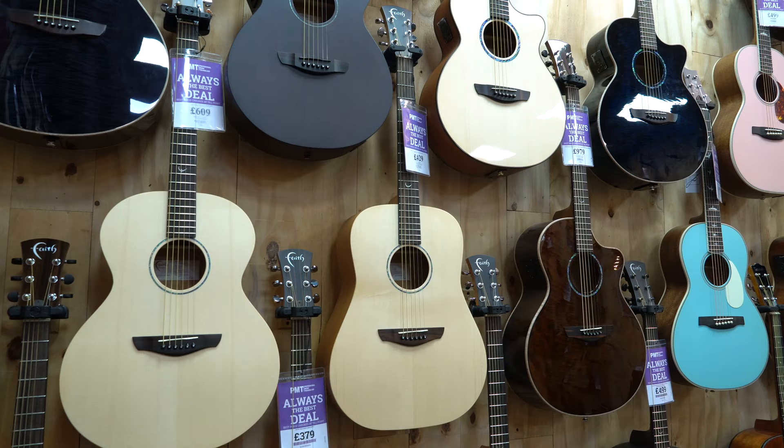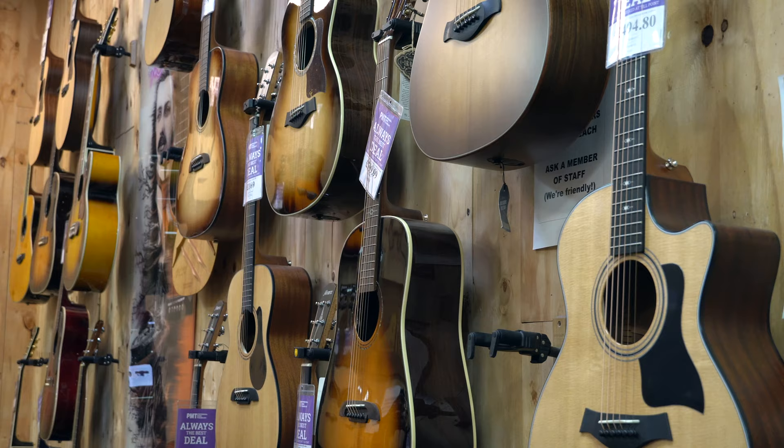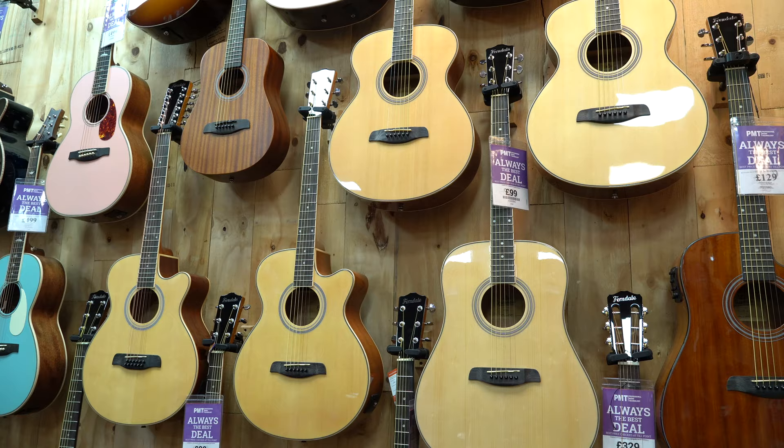Before the days of Marshall stacks, Stratocasters and distortion pedals, musicians didn't have too much choice over what equipment was available to them. With the rise of blues, jazz and big band in the early 20th century, there was definitely a need for guitarists to have a loud guitar that would carry over the band. Remember, there were no microphones used in music until around 1930, so before that it was essential that guitars were loud. This is really where the evolution of the acoustic guitar began.